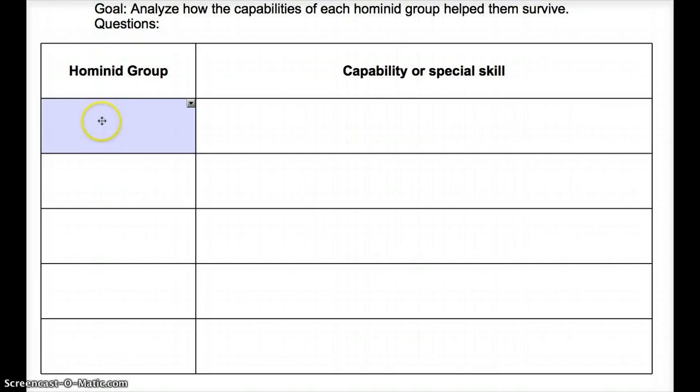Let's get started. It would be a great strategy to pause right now and see if you can list off all the hominid groups by their nicknames.